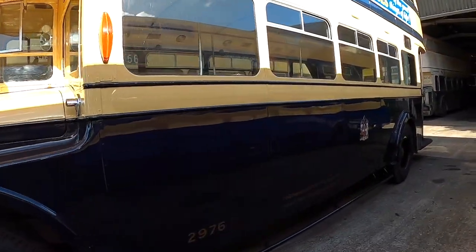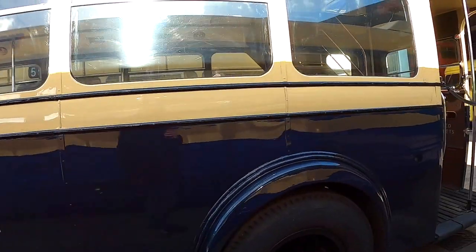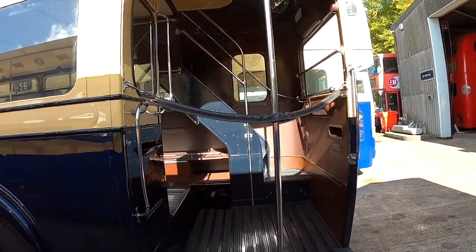If you're not into buses, that's absolutely fine. I love all forms of transport — whether that's cars, buses, trucks, trains, anything really.